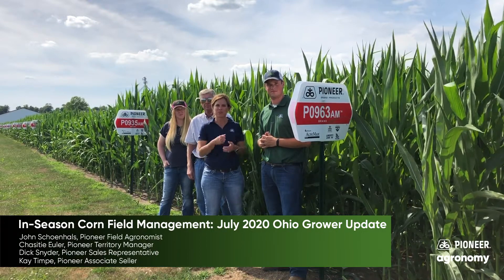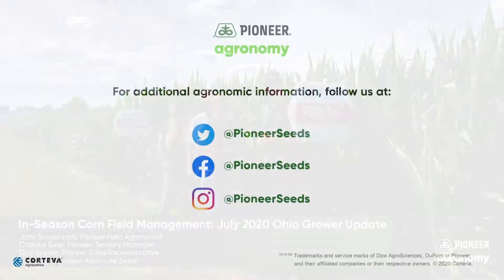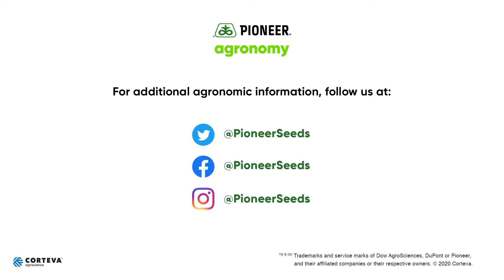Thank you and look forward to talking to you next week. That concludes this Pioneer agronomy video podcast. Visit our page on pioneer.com and follow us on Twitter and Facebook for more agronomy insights.